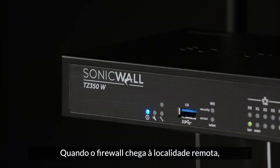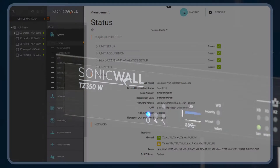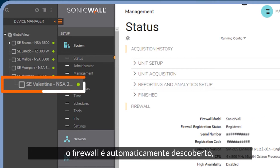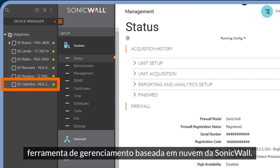When the firewall arrives at your remote location, an on-site employee connects the appliance to the corporate network. Within minutes of establishing an internet connection, the firewall is automatically discovered, authenticated, and added to your network by Capture Security Center, SonicWall's cloud-based management tool.